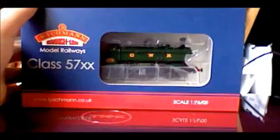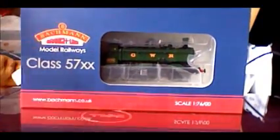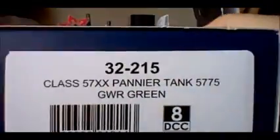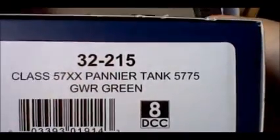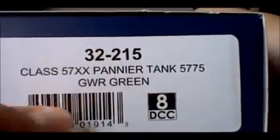Hey YouTube, MockRacer4 here with a review on the Bachman Branchline Class 57XX. This one is the 32-215 57XX Pannier Tank, 5775 GWR Green, 8-pin DCC ready.